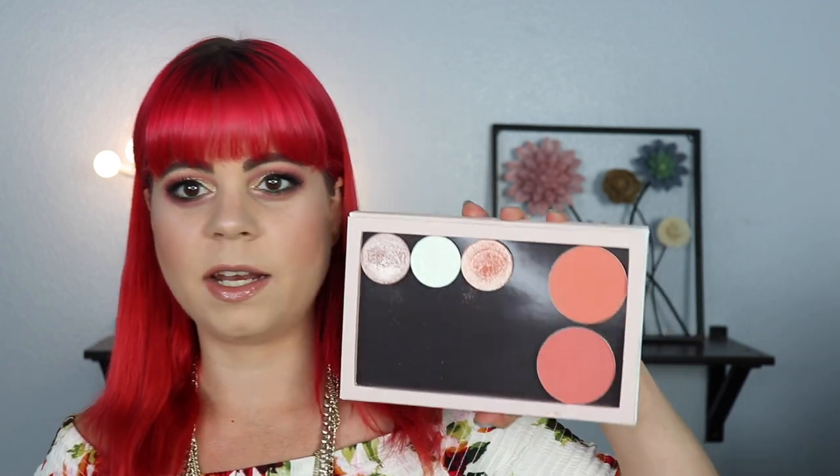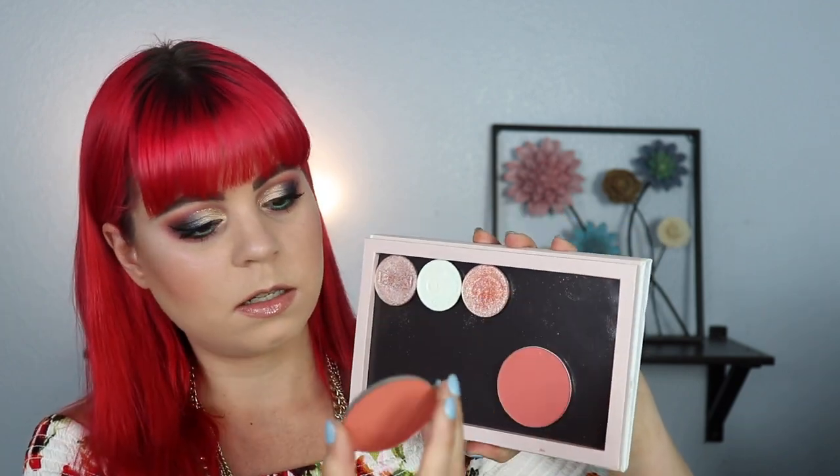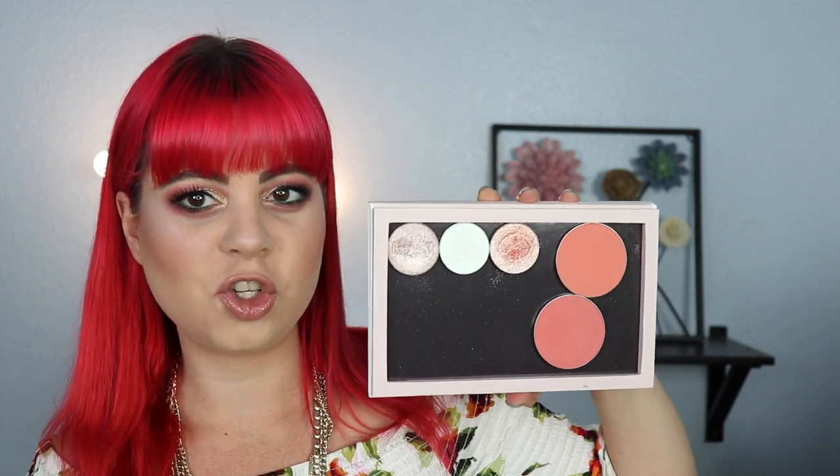A while back I asked on Instagram what your favorite sunscreen to wear under makeup was, and a lot of you recommended the Unseen Sunscreen by Supergoop. I picked it up and I've been wearing it every day as my primer — I absolutely love it, so thank you to everyone who recommended it. I also got some Colourpop loose blushes I'd never tried before: one in the shade Parakeet and one called Main Chick. I love both — they're not super pigmented but build up really nicely and last well.